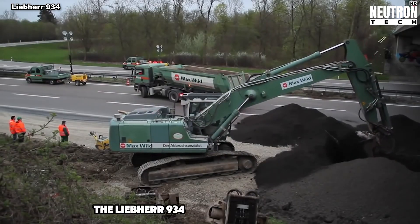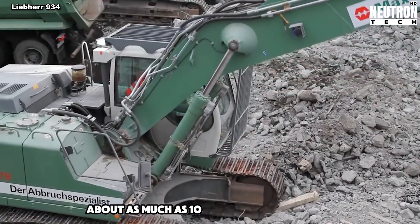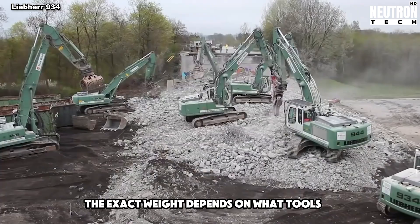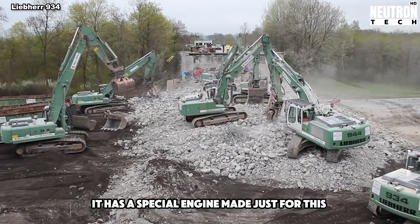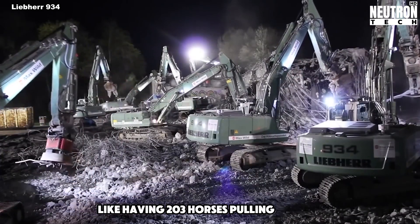The Liebherr 934 is a big digging machine. It's really heavy – about as much as 10 big cars put together. The exact weight depends on what tools it has. It has a special engine made just for this machine, strong like having 203 horses pulling at once.